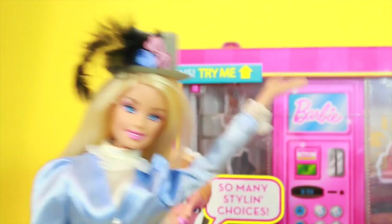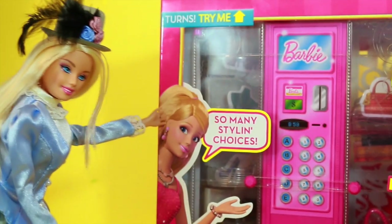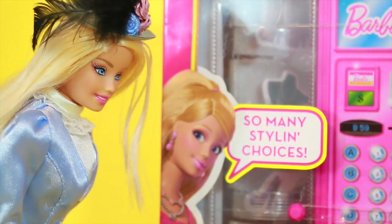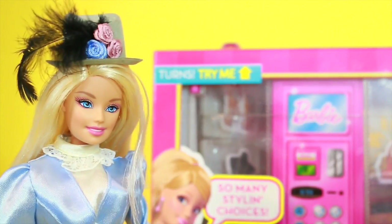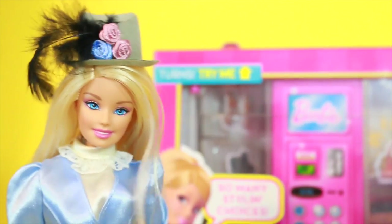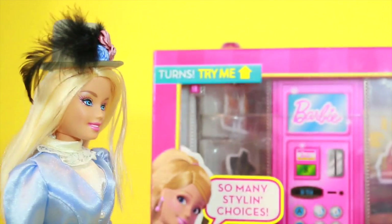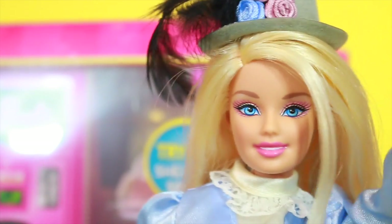Hi, it's Barbie here, and I'm going to show you this really awesome fashion vending machine, and look, here I am on the box. Well, of course I'd be on the box because everyone loves Barbie. So I bought this fashion vending machine because I have so much money, and oh wait - no one saw this clearance sticker, right? Let me just remove that. Nope, no one saw it.